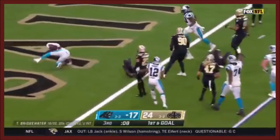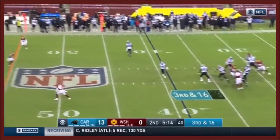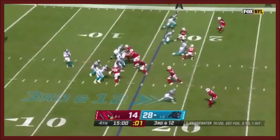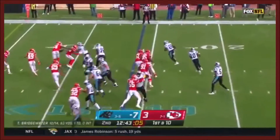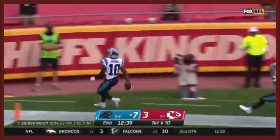A quick snap in the hand of Samuel! Third and 16, Bridgewater throws a deep ball — got a man downfield! Bridgewater, with time, over the middle. Resulted in a touchdown. Here's Samuel on the flip, has a block from Davis, and Samuel scores!